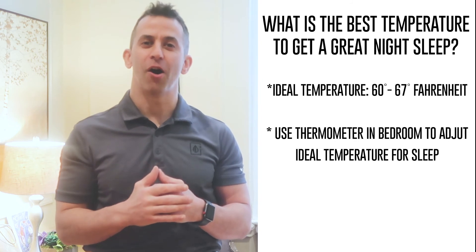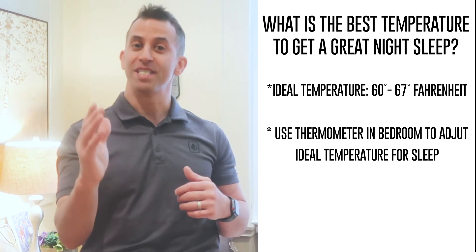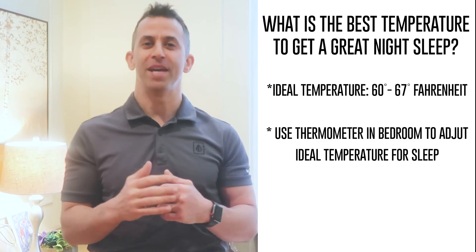I hope this information helps on your journey to better health. I'll be seeing you soon. Have an amazing day.